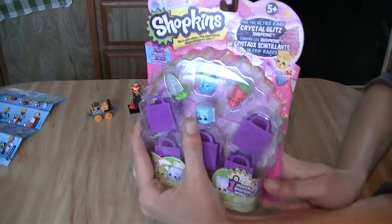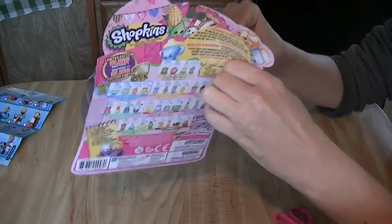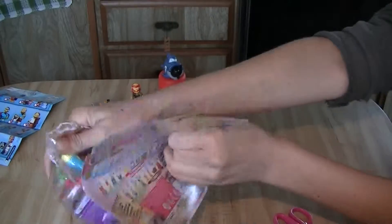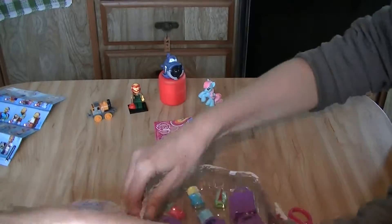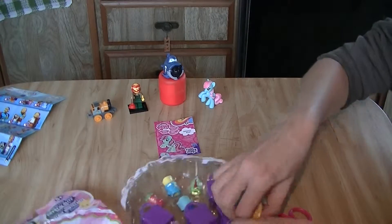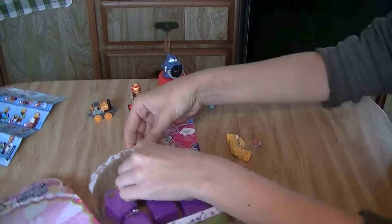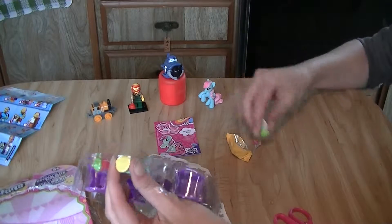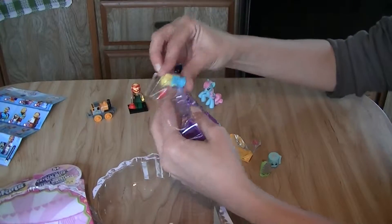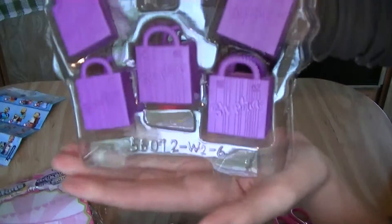Last but definitely not least is Shopkins! I love Shopkins! I have just been dying to open these up — couldn't wait for Chewy to do another video. He has been so busy lately. There's our blind bag Shopkin right in the bottom here in our little yellow bag. I'm not even going to feel it — I don't want to know. Look at it! They are so cute! And then our five little shopping bags.